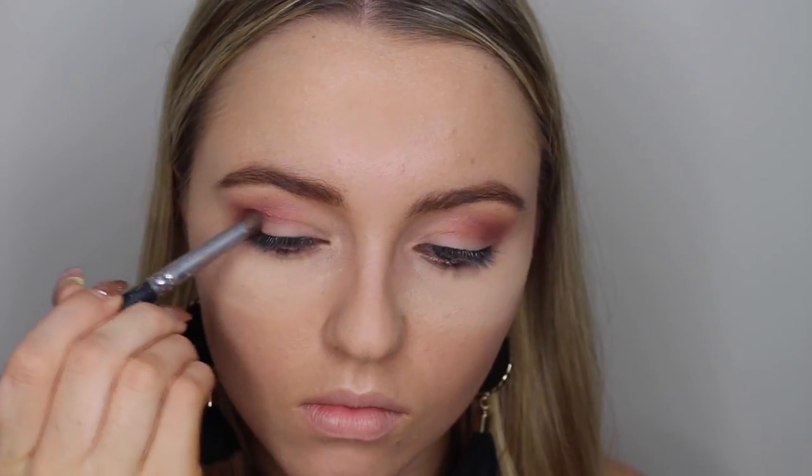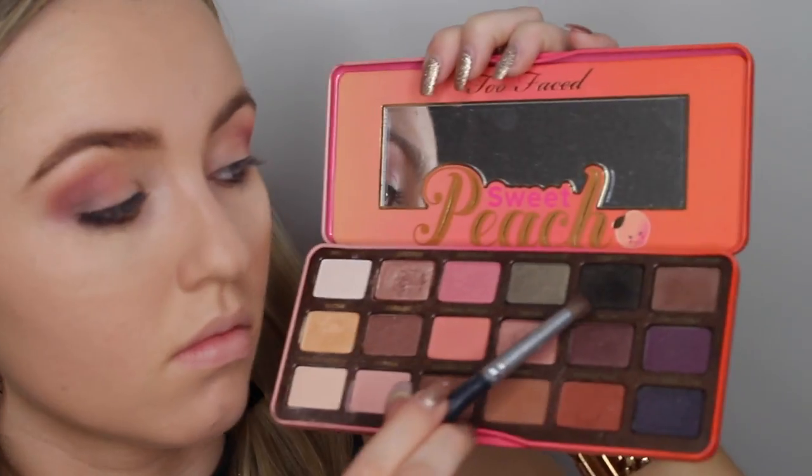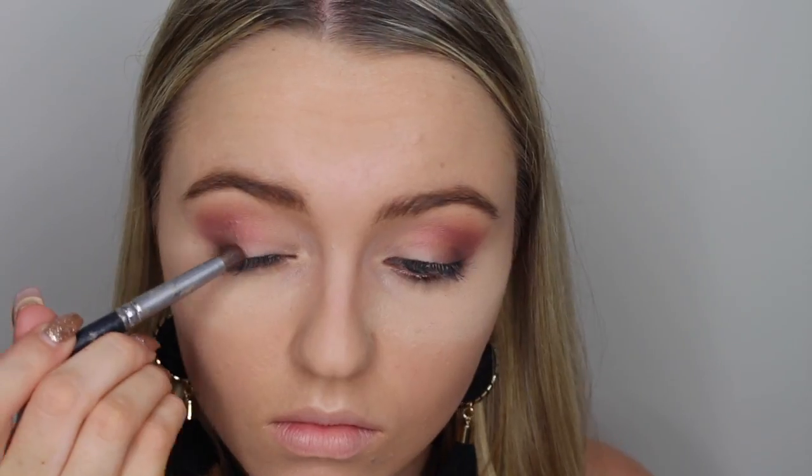Next, I'm taking Charmed I'm Sure from the Too Faced Sweet Peach palette, using a small bullet brush to apply this to my outer V to deepen up the look. After this, I'm doing exactly the same with Tempting from the same palette to add even more depth.